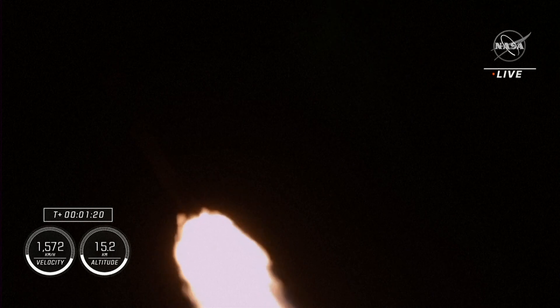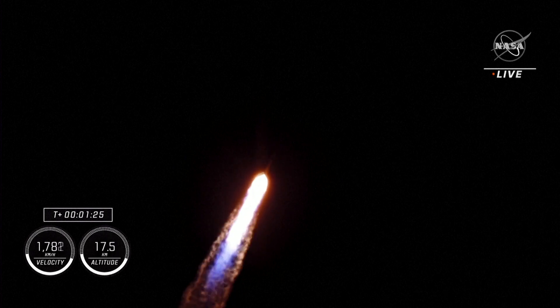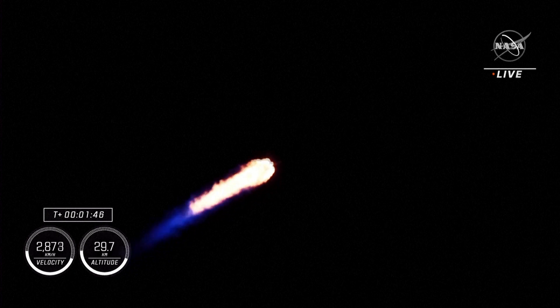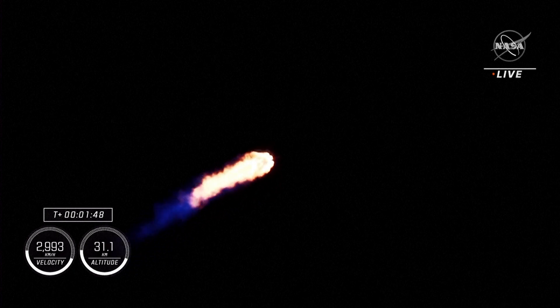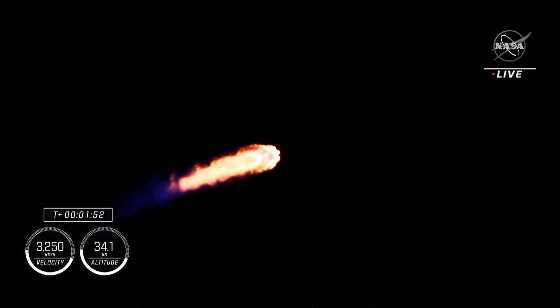One bravo. Copy, one bravo. That one bravo indicator refers to different abort modes that are called, as well as indicating what series of maneuvers Dragon would perform. But so far we're hearing good calls on the performance of the Falcon 9 on its ride uphill.